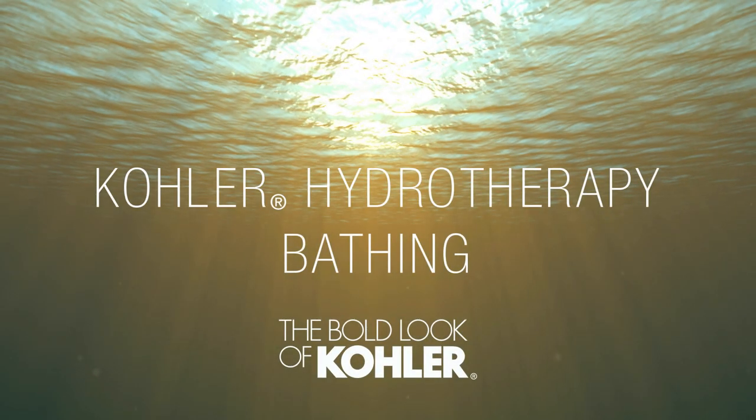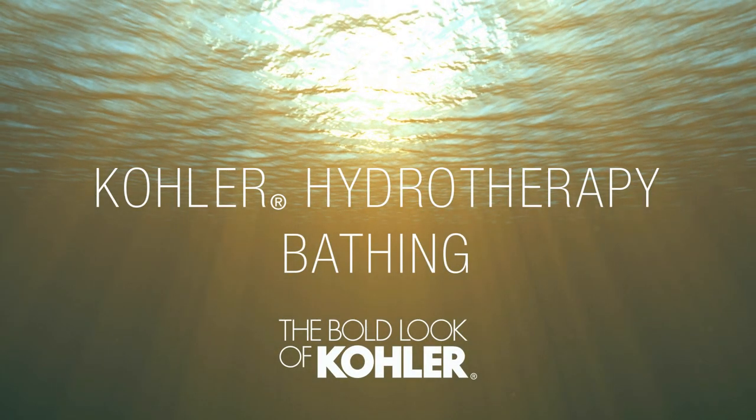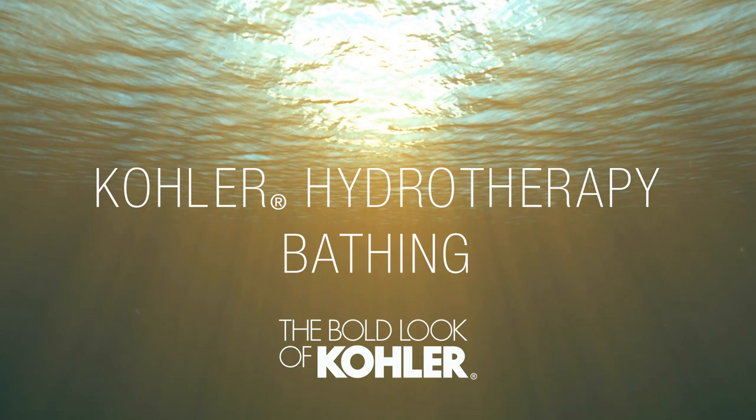At Kohler, we apply innovative technologies to offer a unique range of hydrotherapy bathing experiences that invigorate, refresh, help soothe sore muscles, and encourage luxurious relaxation.